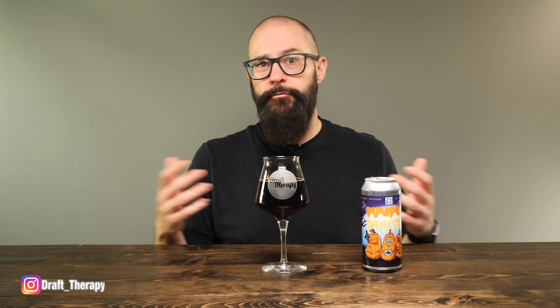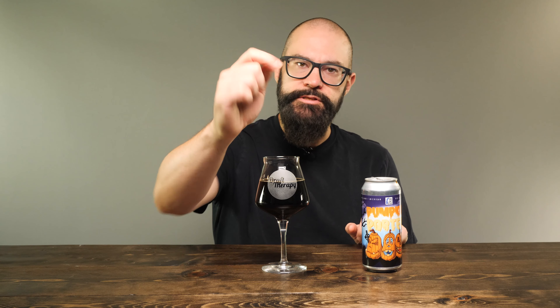All right friends, that has been Pumpkin Porter from Big Lake Brewing. Have you had this beer before? Do you have strong feelings about pumpkin in beer or pumpkin beers in general? Let me know in the comments down below. If you like beer, you might want to subscribe and click that bell — I'm here talking about beer twice a week, Tuesdays and Thursdays. Also want to give a big shout out to my buddy Dave for providing this beer. I saw it in his fridge this weekend and wanted to try it to show it to you guys. So until next time, I'm Sean from Draft Therapy — thanks for stopping by. Remember, drink craft beer, support your local breweries, and most importantly, don't forget to treat yourself to a little Draft Therapy. Thanks for watching. See you next time. Cheers.